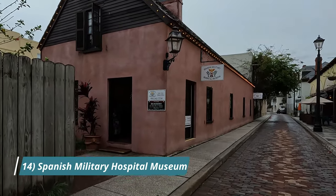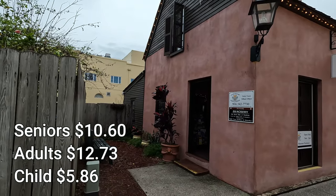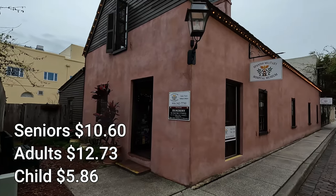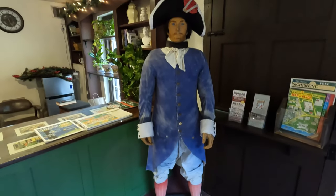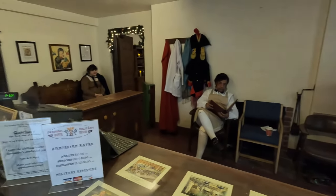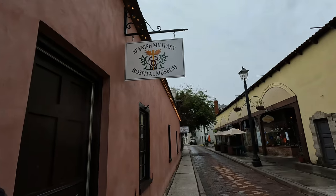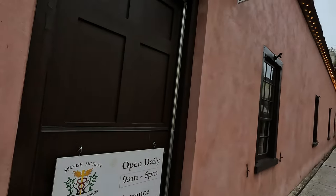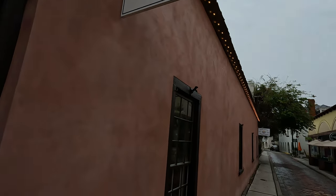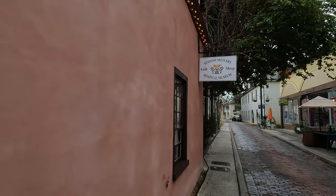Coming in at number fourteen is the Spanish Military Hospital Museum. This is located on the oldest street in the continental United States. The tour will take you back to the colonial Spanish days and show you how advanced medicine was during their time. Open every day from 9 a.m. to 5 p.m.